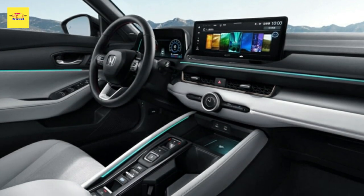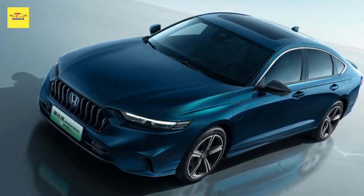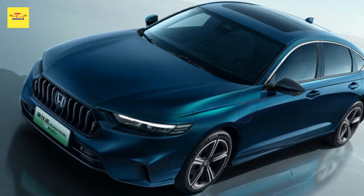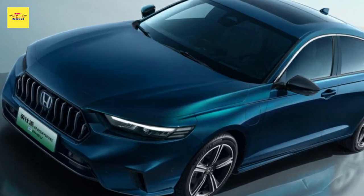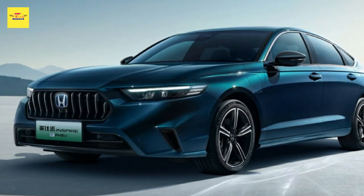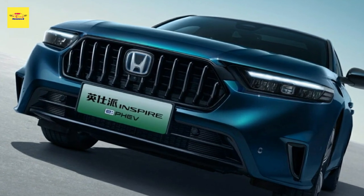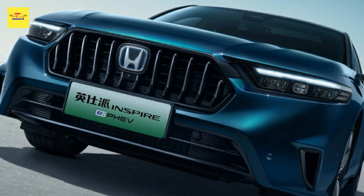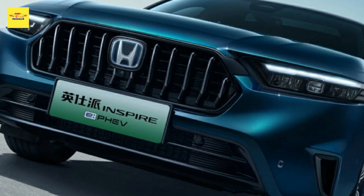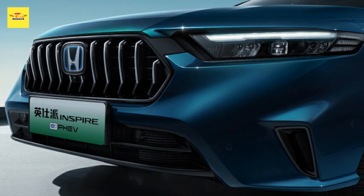The Inspire featured in the provided picture has ePGV badging, indicating that it is the plug-in hybrid variant. While specific details for the Inspire ePGV have not been released, the Accord ePGV variant utilizes a naturally aspirated 2.0-liter engine generating 181 horsepower (135 kW / 183 PS), combined with a single electric motor producing 146 horsepower (109 kW / 148 PS).